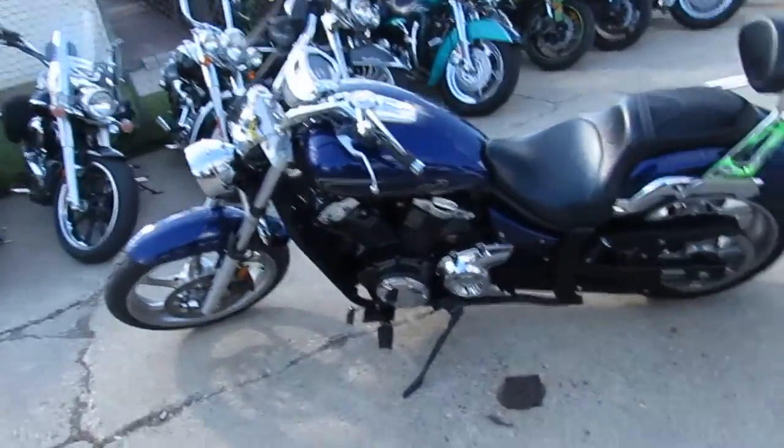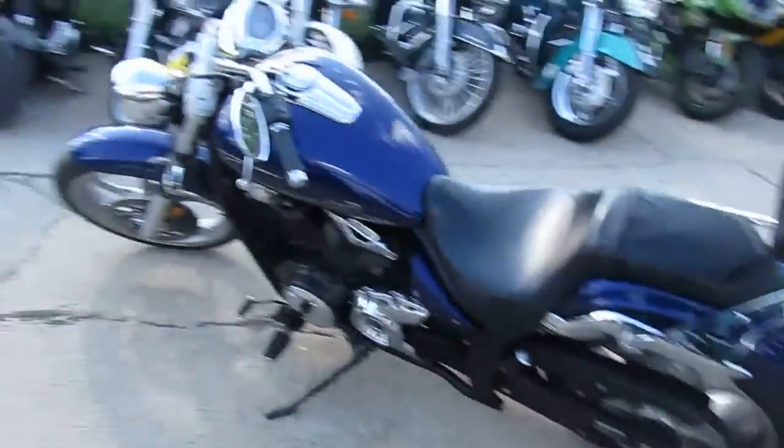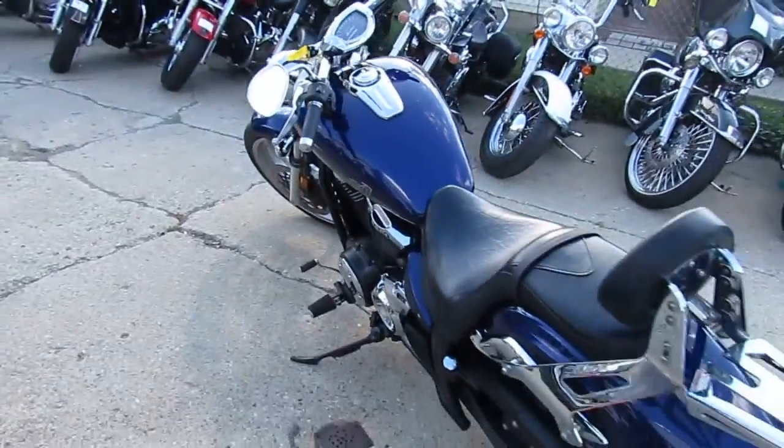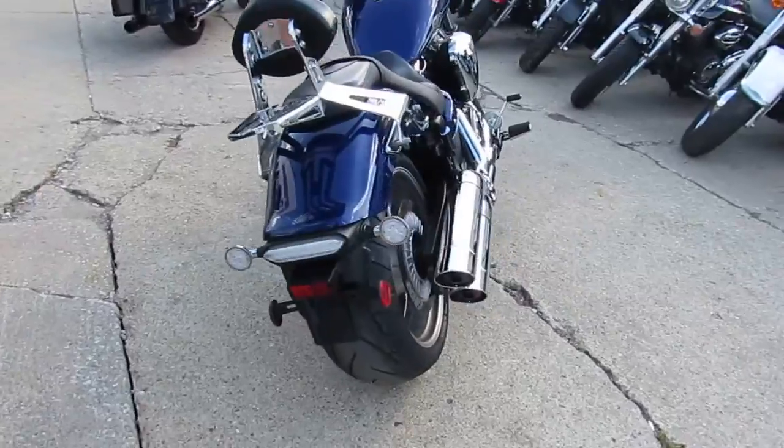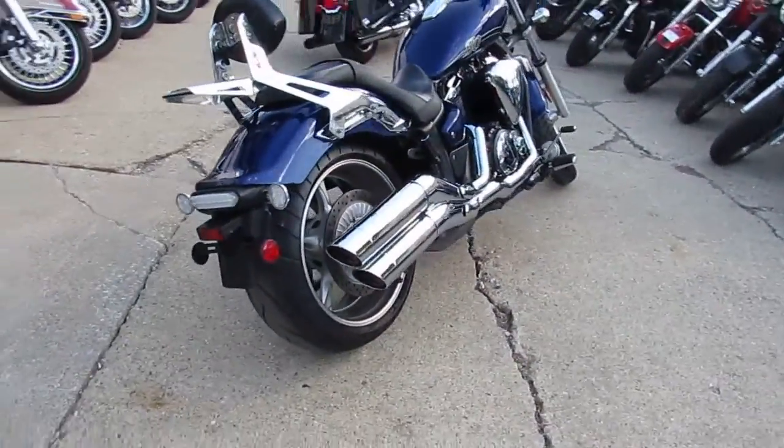Anybody looking for a big bore street bike, this is it. It's a 2016 Yamaha Striker, 1,300 cc's. This bike only has 10,092 miles. As you can see in the video, it's all stock, no modifications.